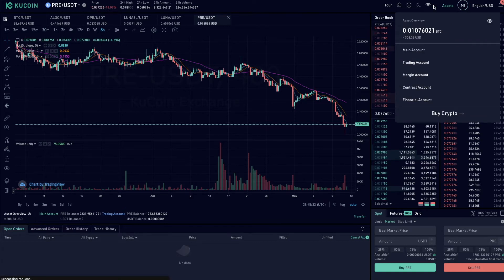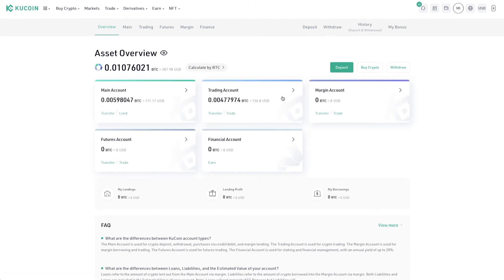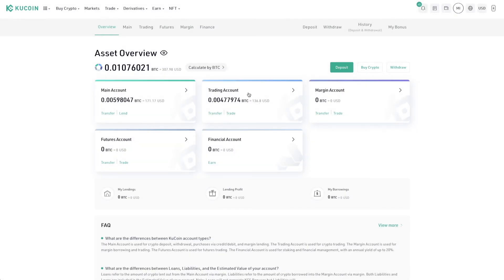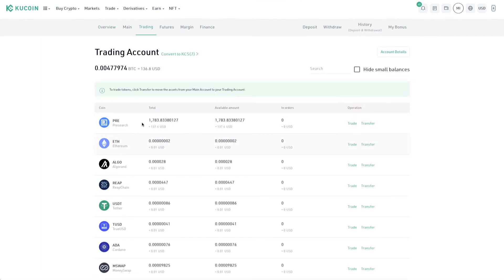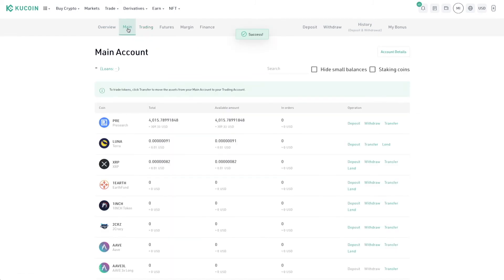Now what I'm going to do is come over to assets and transfer this back into my main account on KuCoin. I'll drop a referral link down below if you don't have a KuCoin account — it's one of my exchanges I use for coins I can't purchase being a US resident. I'm going to transfer from my trading account into the main account. I've got 1783 PRE — transferring all of that to the main account. Now I have 1440 to 1578, so that's enough for me to run two nodes.